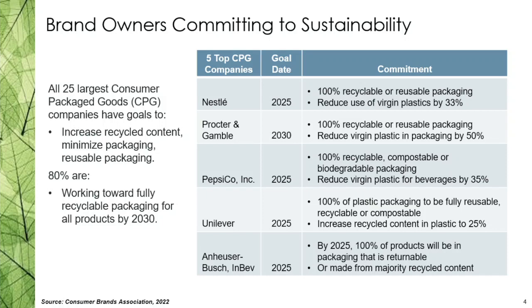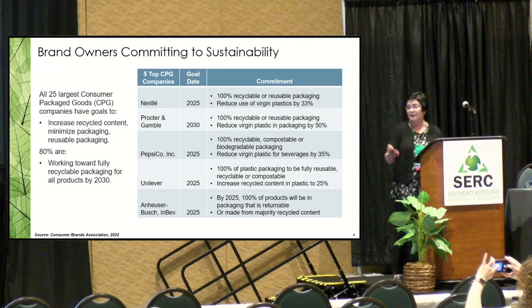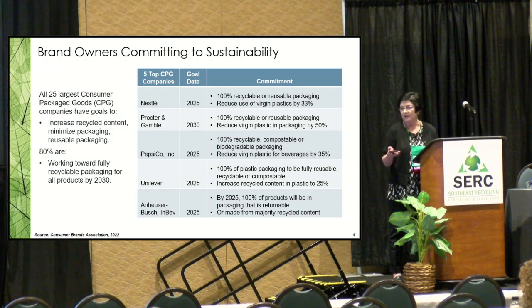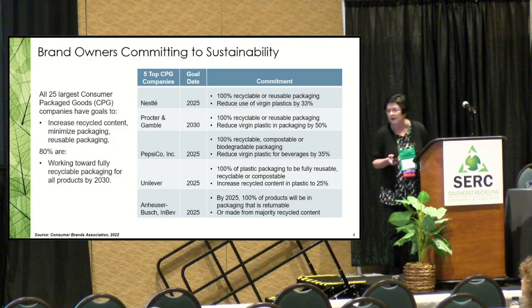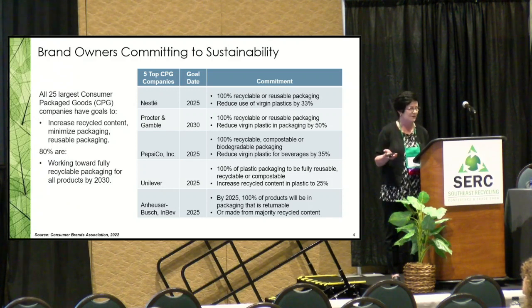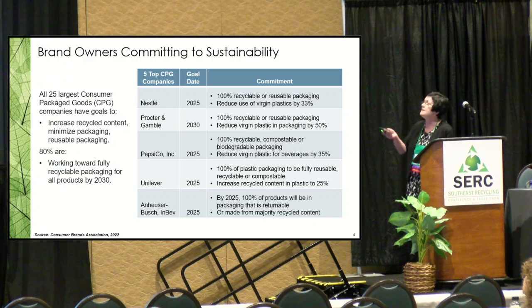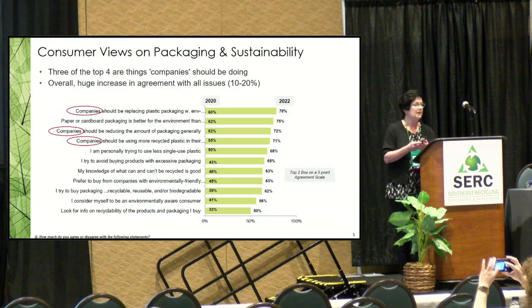Looking at brand owners — the top five largest consumer packaged goods companies are Nestlé, Procter & Gamble, Pepsi, Unilever, and Anheuser-Busch. Of the top 25, 100 percent are looking to increase recycled content, minimize packaging, and introduce reusable packaging. Eight out of ten are working towards fully recyclable packaging — recyclable, reusable, some compostable. Anheuser-Busch beverages is also looking at returnable packaging, all within 2025–2030 deadlines. Brand owners are committing in a significant way.